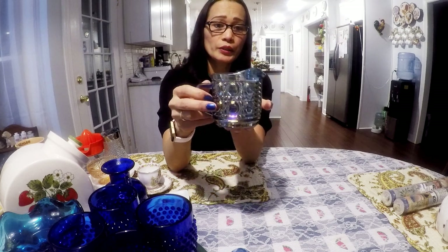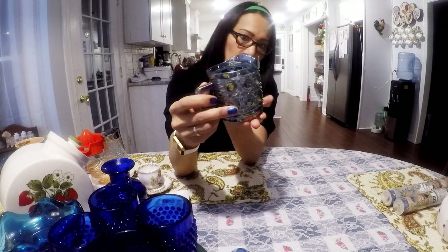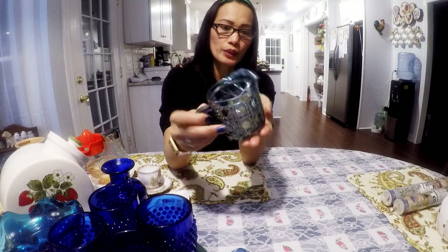This here is a creamer dish. I think this is made around the 70s from the Indiana company. I really love the color — the blue, kind of purple, silver. I'll probably try to get $12 for this.